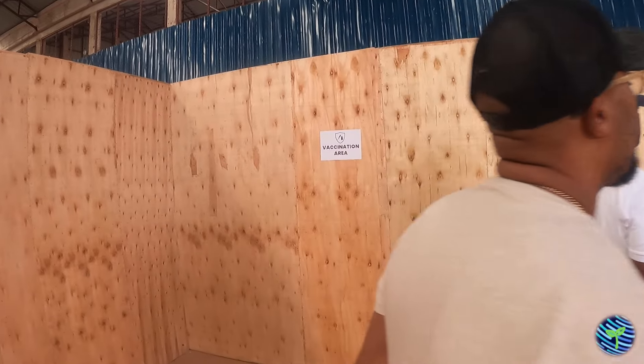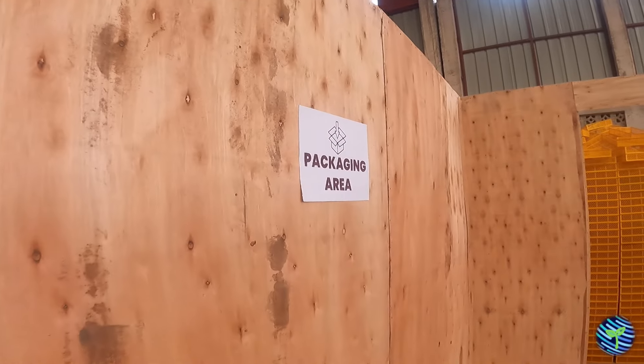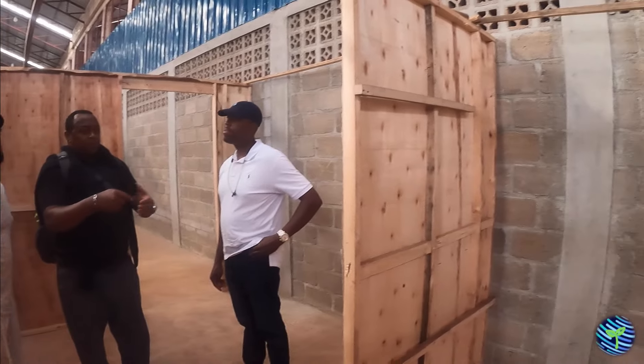And here is the packaging area. This is where we're going to have the car pumps. It's not for the vaccination machine. This is the area where, once they have been vaccinated, they're going to go there and be put in the boxes.